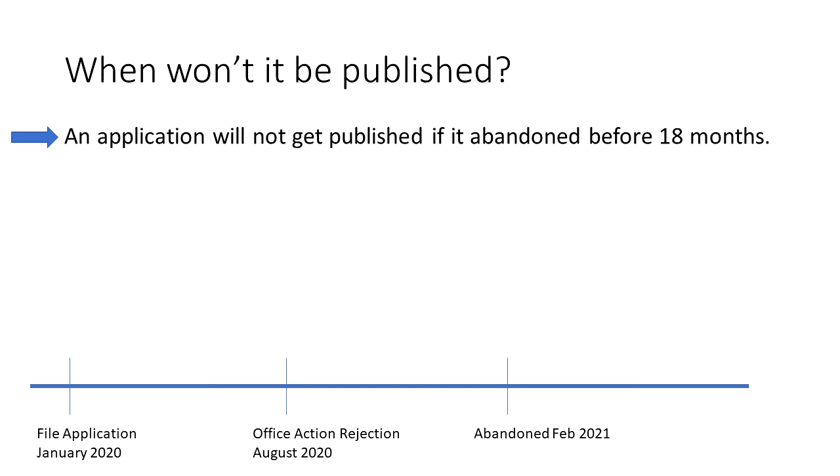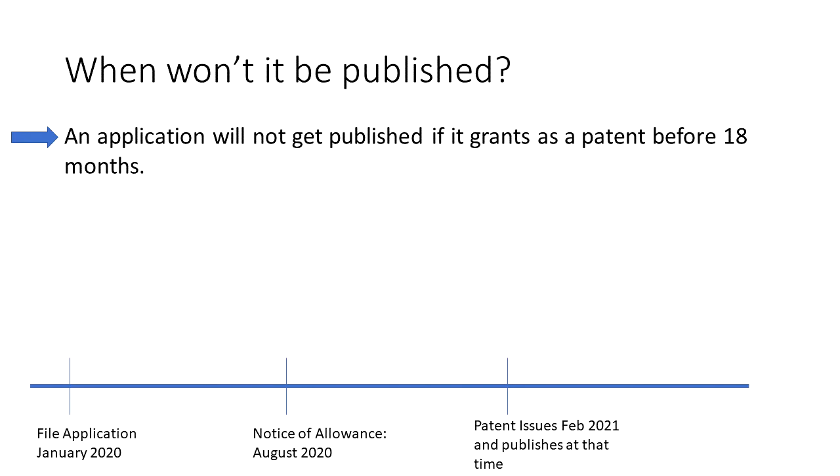Now the U.S. patent office is getting better and more efficient, but it is unusual that they would be fast enough to examine an application, provide a rejection, and have enough time for it to go abandoned before 18 months — but it is possible. Another situation I have seen is a patent that issues quickly before the 18-month period. The patent gets published, but the application itself does not.